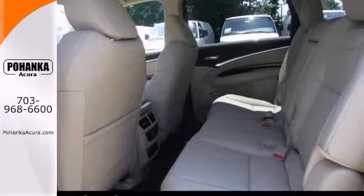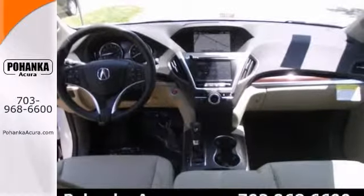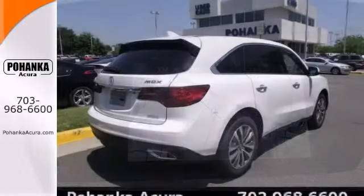It features a blind spot sensor, a CD player, heated leather seats with memory, and a navigation system. It also has heated mirrors, rain-sensing wipers, and a power moonroof.